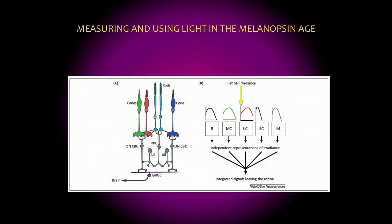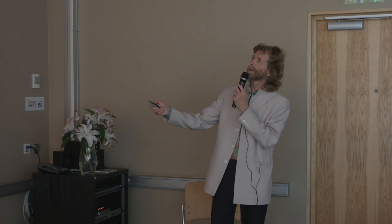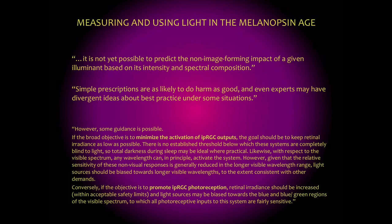Each of these sensors — the rods, cones, and ipRGCs — respond to different spectra, and you have to take into account the different time reactions and different intensity reactions of each. You end up with a very complex system, which suggests we should have five different units for measuring light instead of the single one used by lighting designers for a photopic response. The basic conclusion is that it's not yet possible to predict the non-image-forming impact of a given illumination based solely on its intensity and spectral composition — you cannot draw simple conclusions.